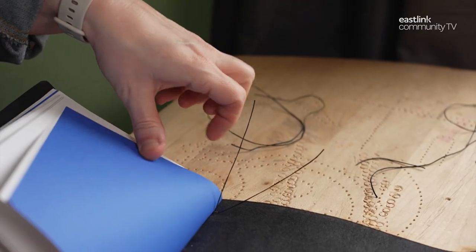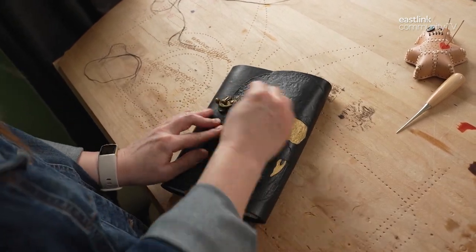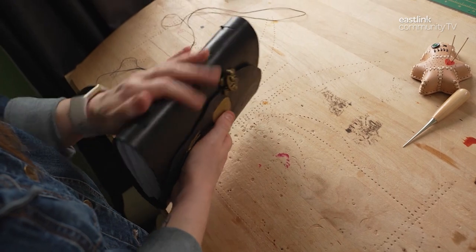Any excess thread is cut and tucked under the pages. After examination, this skull journal is ready for sale. It's very enjoyable. I've always been a creative person and it really feeds my creative spark in life.